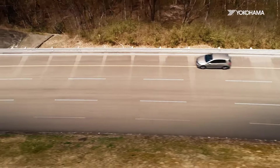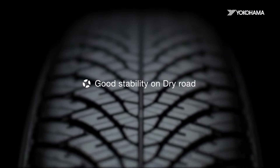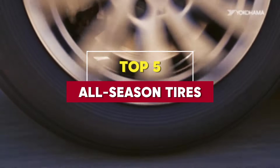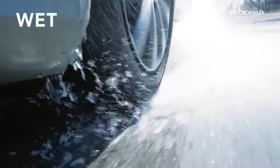Are you tired of switching between summer and winter tires every season? Finding the perfect set of all-season tires that combine performance, safety, and durability year-round is essential for hassle-free driving. In this video, we're going to dive into the top 5 best all-season tires of 2025 that offer superior traction, handling, and comfort no matter the weather conditions.